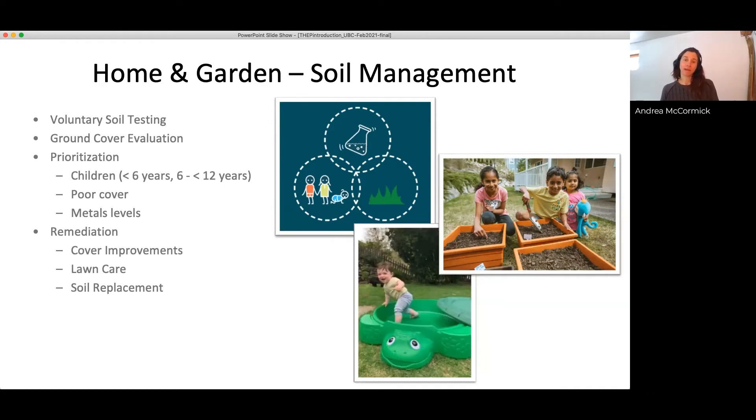Based on prioritization, we look for remediation options. Remediation can take a number of different forms — we have many constraints in our community with difficult-to-access yards, and we focus these programs in the summer months. Ground cover improvements can include covering bare areas, providing landscape fabric and mulch underneath a play structure. We also offer lawn care to improve lawn health as a barrier to the soils below, as well as full soil replacement — excavating the yard, replacing it with clean cover, and re-landscaping.